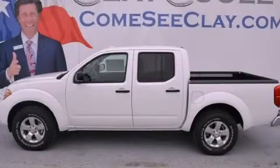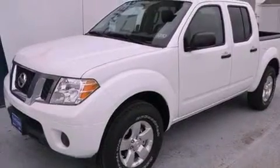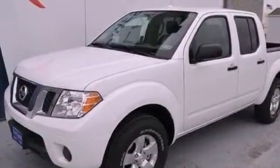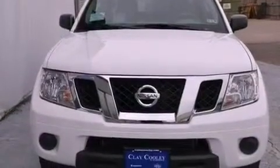This is a brand new 2012 Nissan Frontier. Whether hauling, commuting, or towing, this truck is the right one for you. It features a 4.0 liter 6-cylinder engine and an automatic transmission.